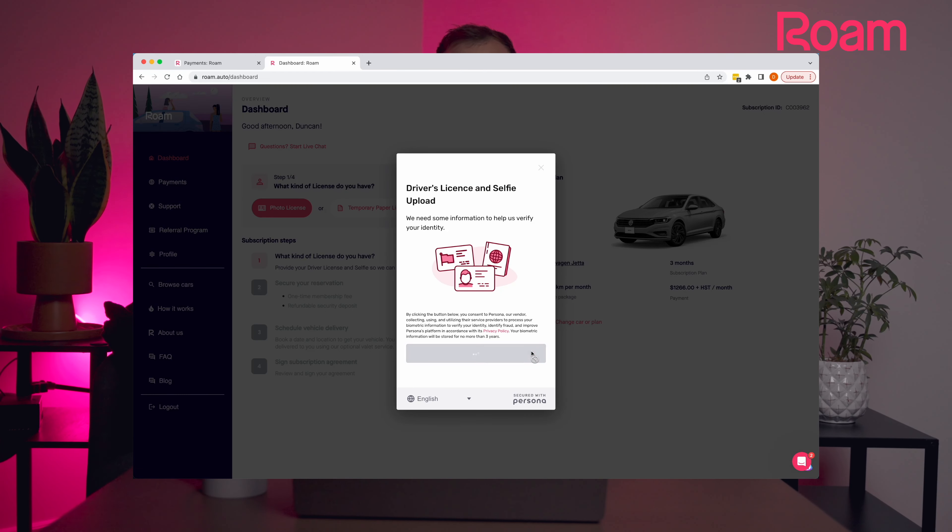Once you've selected your car, we'll ask you to upload your driver's license so we can do a quick background check. Don't worry, your personal information is safe with us. We use best-in-class security technology to protect your information. We just need to ensure that you're allowed to drive.